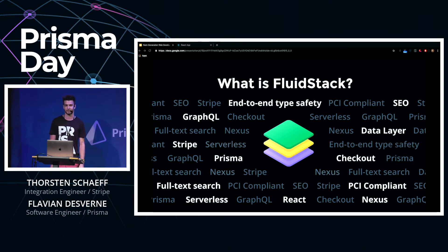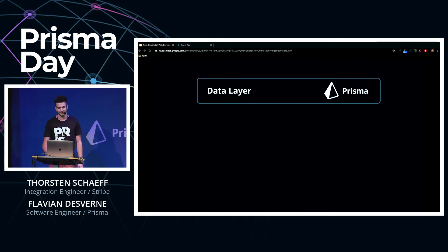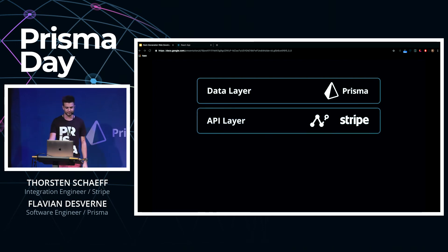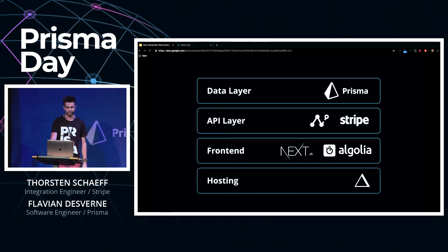That's why we are dedicated to unifying our efforts in order to provide a reference implementation to showcase many best practices for each layer of your app. Some of the components we are planning to include are: Prisma for the data layer, GraphQL Nexus to enable end-to-end type safety, Stripe for PCI-compliant and future-proof checkouts, Next.js for server-side rendering with React, and Algolia for a blazingly fast search experience — plus serverless hosting.